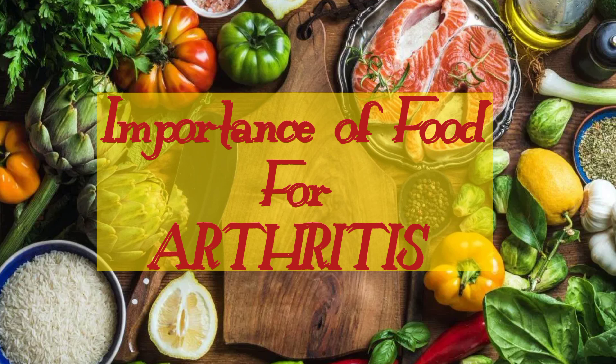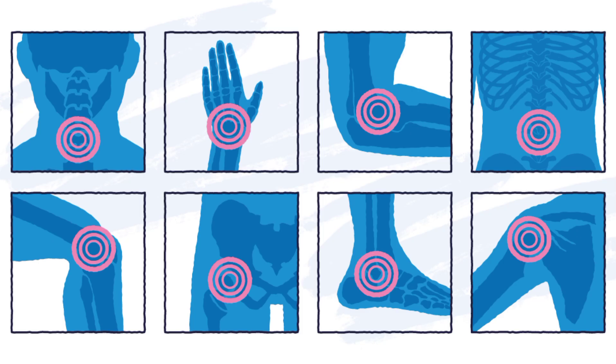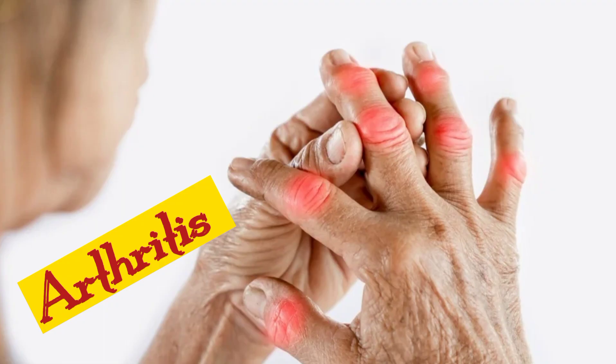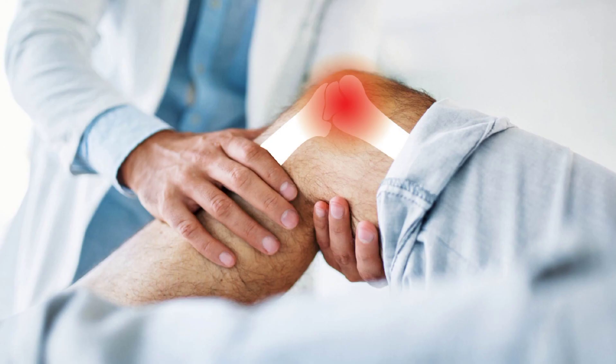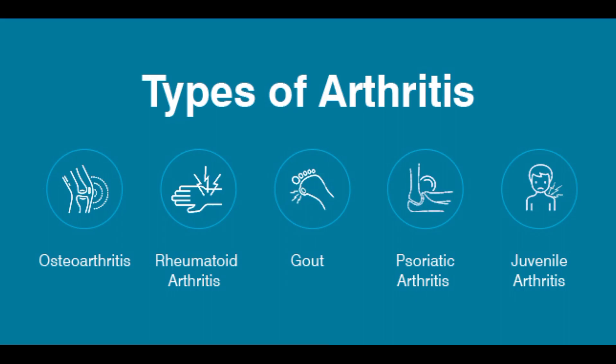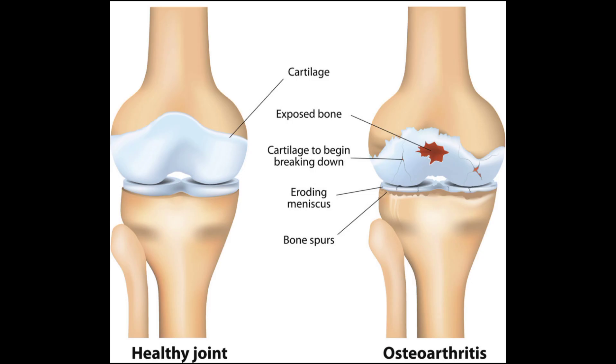Arthritis is a condition that is currently widespread due to poor eating habits. A group of disorders known together as arthritis induce pain, swelling, and stiffness in the joints. People of all ages and genders may be impacted, as arthritis has two main types.